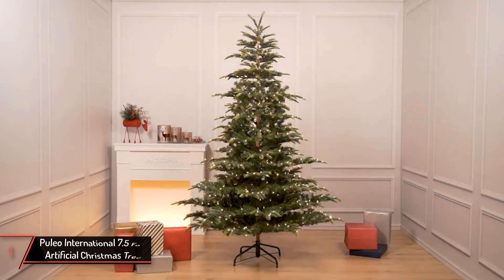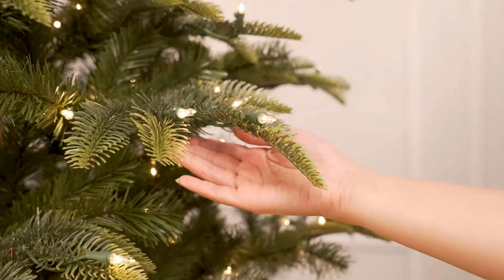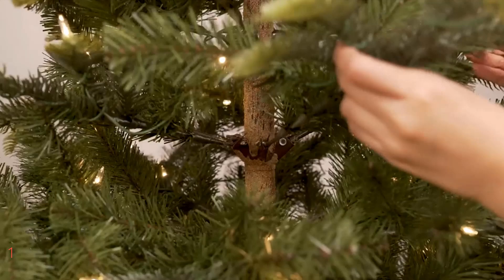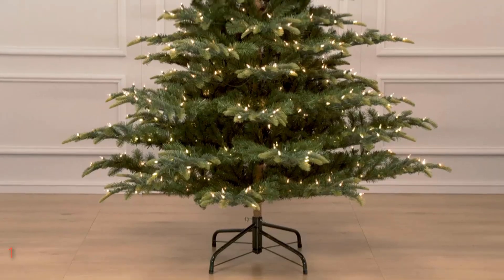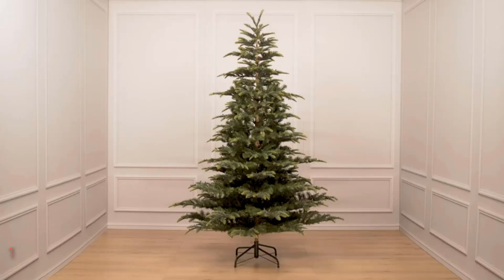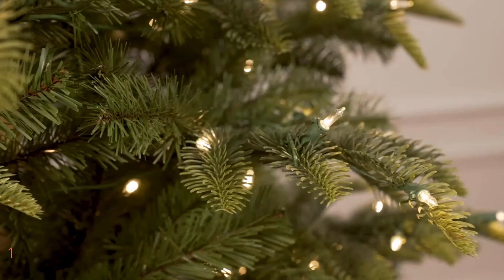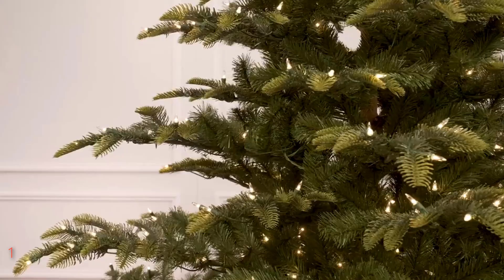Finally, the Pulio International 7.5 FT Artificial Christmas Tree. Discover the charm of a winter forest with the Pulio International 7.5 FT Pre-Lit Aspen Fir Artificial Christmas Tree. This exquisite tree features lush green pine needles and a traditional shape that captures the essence of a wintry woodland scene right in your living room. Standing tall at approximately 7.5 FT with a width of around 53.93 inches, it is pre-lit with 700 UL listed clear lights that add a warm, festive glow to your holiday decor. The tree is crafted from flame-resistant and non-allergenic materials, making it a safe alternative to real trees, especially for homes with pets or small children.